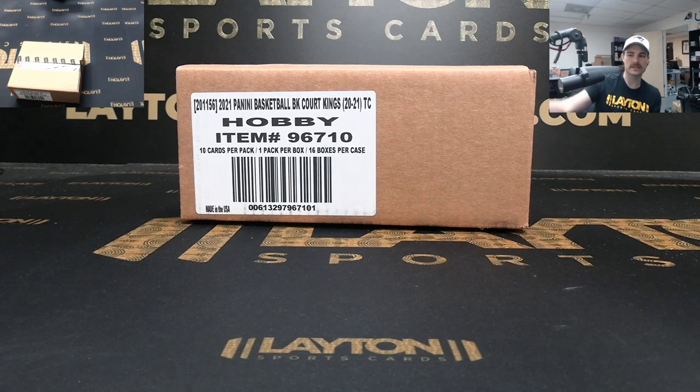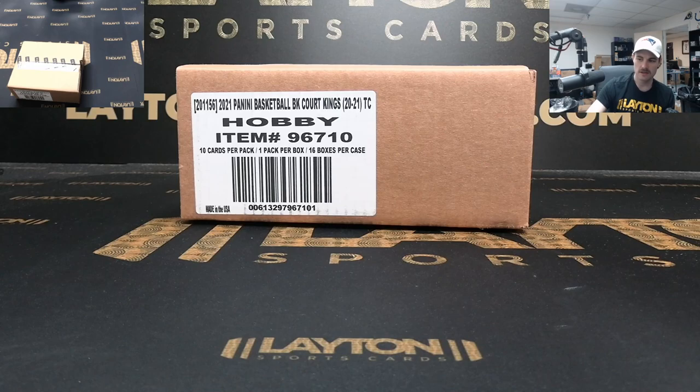Thank you everyone for joining, good luck! Hope to see some sweet short prints. I'm really digging this product so far — I only got to see a little bit of it last year, but loving this stuff so far.